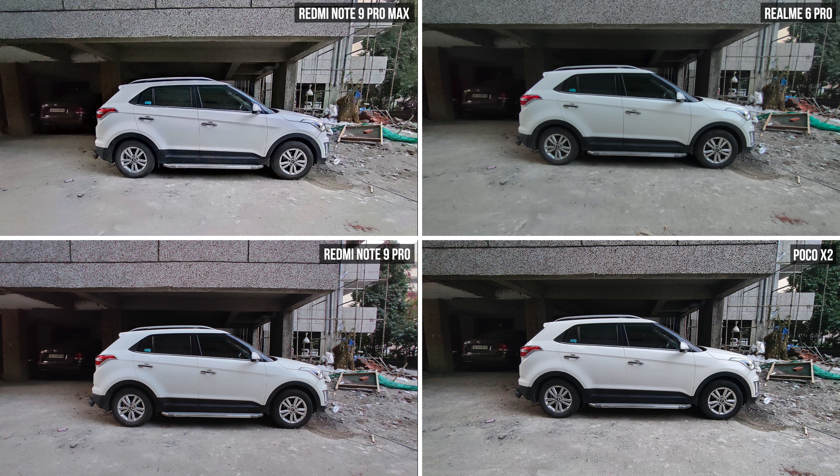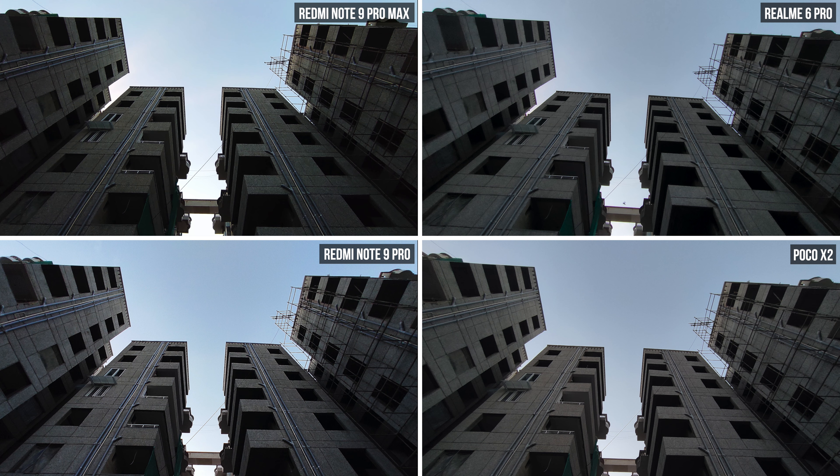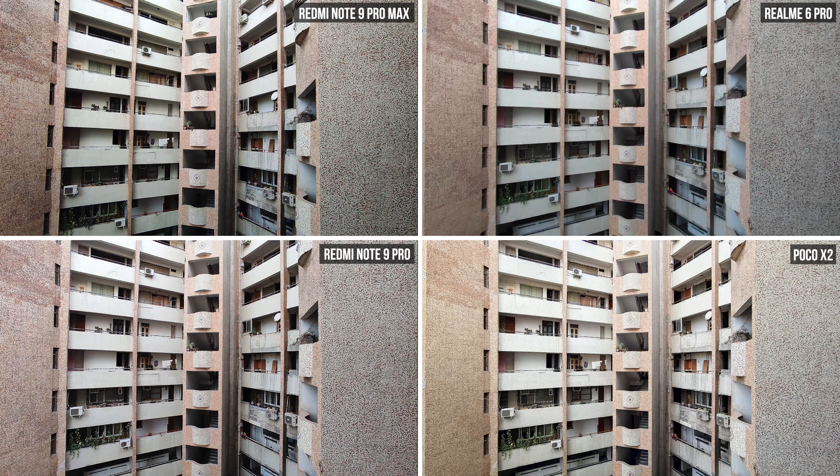Here are some wide-angle shots from all four phones, which are pretty similar so I haven't compared them in detail. You can pause and zoom in to have a look. The wide angle on these phones is okay overall, so I'm not doing a detailed comparison.